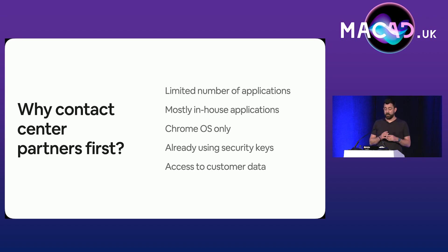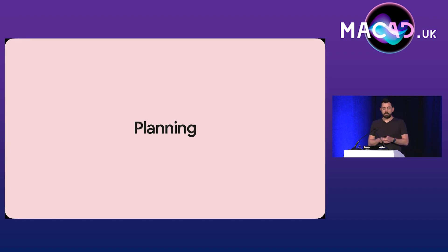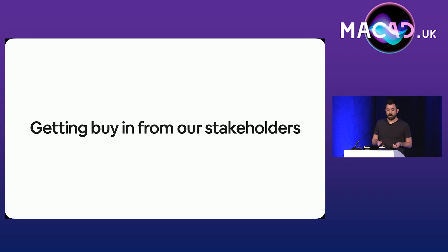And finally, this group of users has access to our most sensitive data — that's our customer data. Once we decided who was going to get moved over first, we got stuck into planning. This is obviously a really disruptive change. We needed help from all over the business — from our liaisons, our CS partners, our IT support folks, the people in charge of change management, just to name a few of the teams we had to work with.